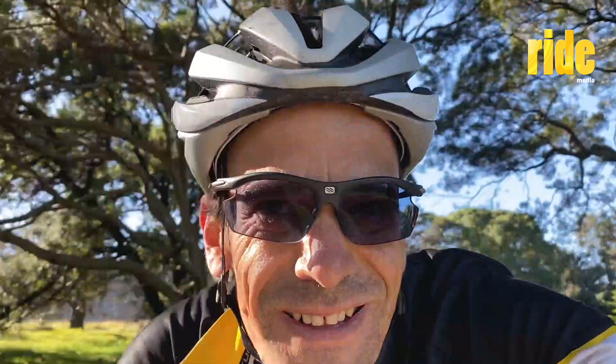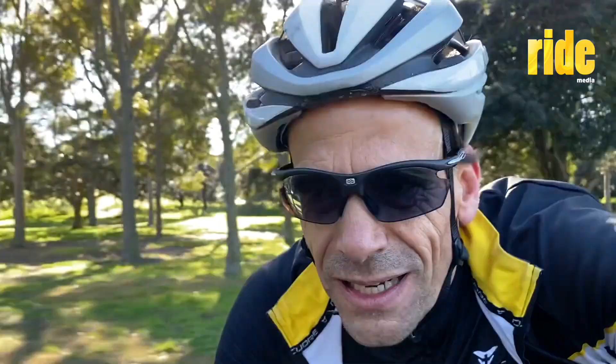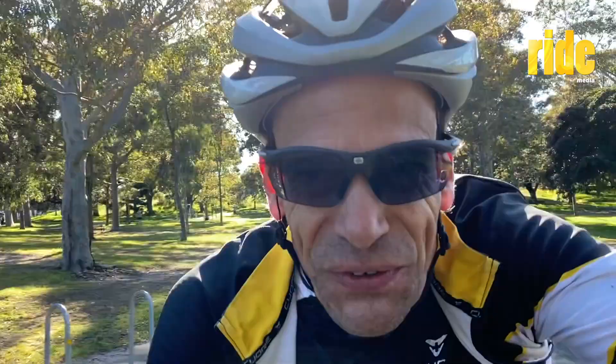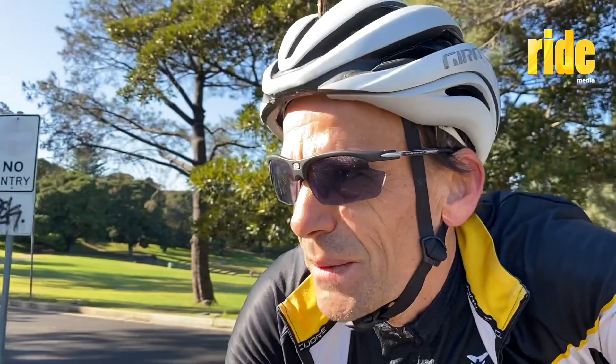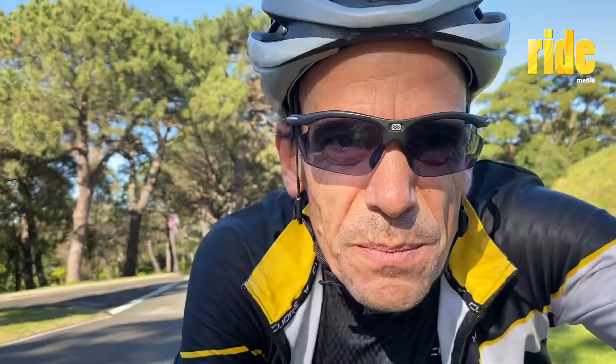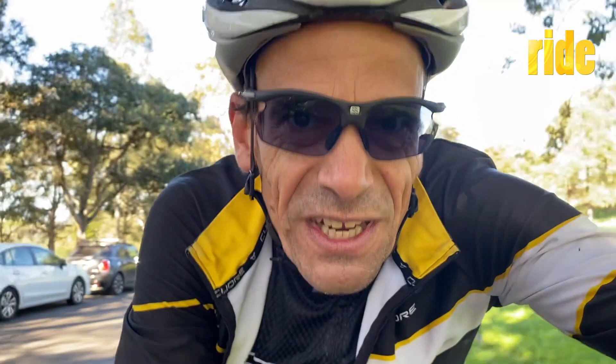Today was one of those happy little coincidences where you're riding along and you see a nice bike. It just so happened the guy knew who I was. His name is Nick and I asked if I could take some footage of his bike — and before I knew it he was telling me he'd actually been a client of RideMedia's. Nick is the brand ambassador and marketing man for Oakley in Australia. This is the story of Nick's Pegaretti, his 30th birthday present from his father.